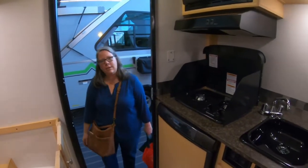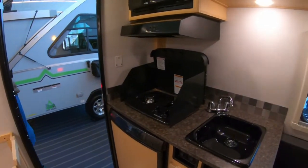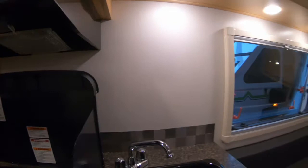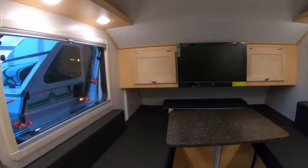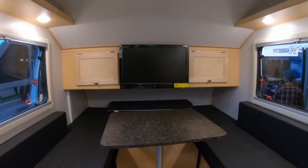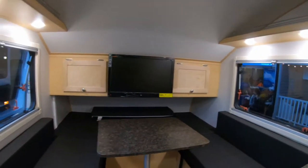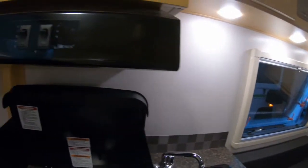It has a small mini fridge, two-burner stove, microwave, sink, and then you've got your dinette that turns into a bed area, with a TV, air conditioner, and heating. So this one you can even go to the bathroom.